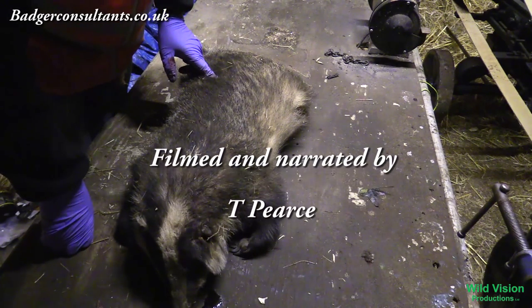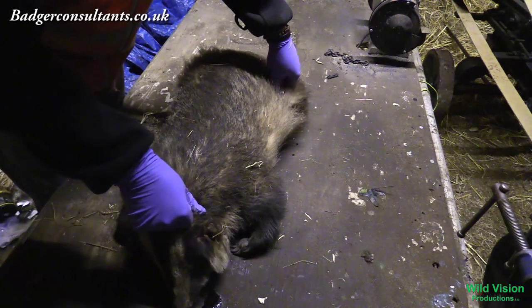Report to your local badger group, the RSPCA, and your local police wildlife liaison officer.